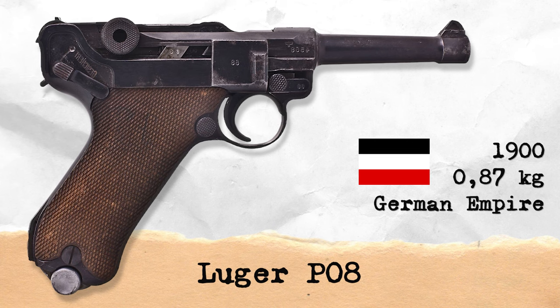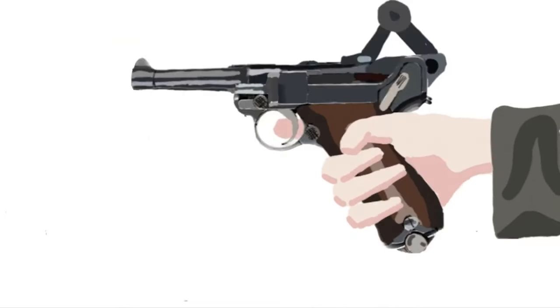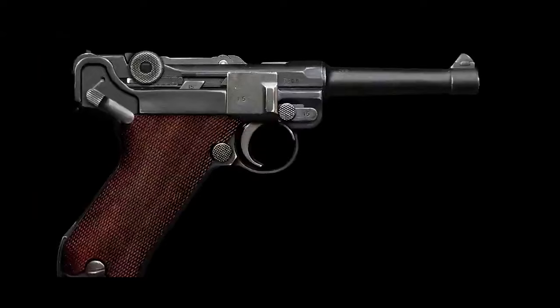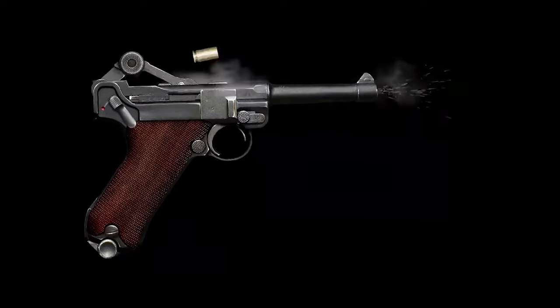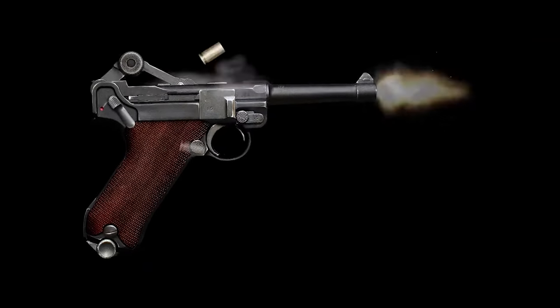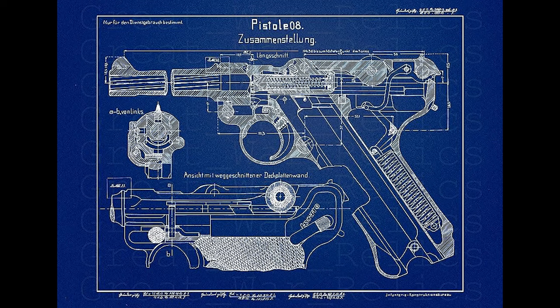The Luger was officially adopted by the Swiss military in 1900, the Imperial German Navy in 1906, and the German Army in 1908. The Luger is well known for its wide use by Germany during World War I and World War II, along with the Interwar Weimar Republic. It is a pistol weighing 870 grams that uses 9mm Parabellum cartridges and features a blowback design.